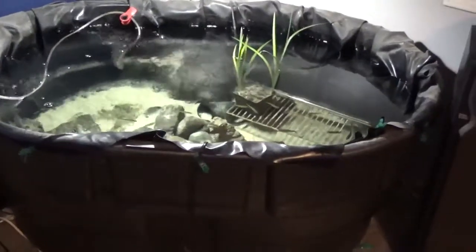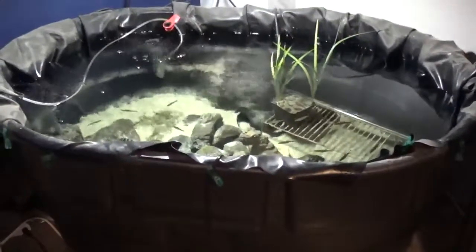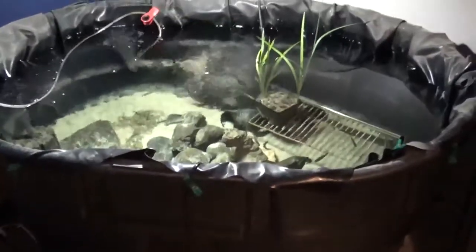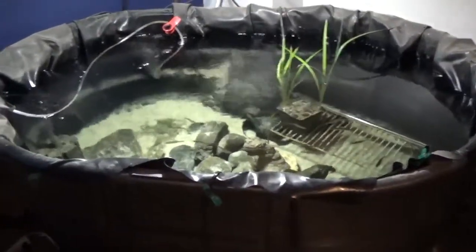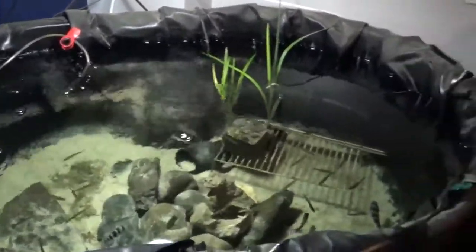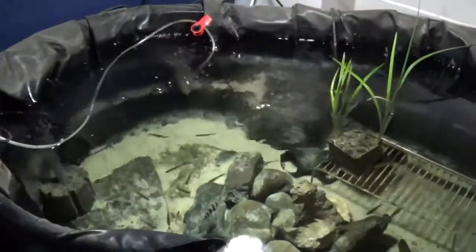Hey everybody, welcome back to Fish According to Steve. Today I'm going to show you a little video on my indoor Lake Tanganyika pond. It's a stock tank basically used to water your stock animals on a farm, but I've added a pond liner to it to help reduce the potential for leaking.